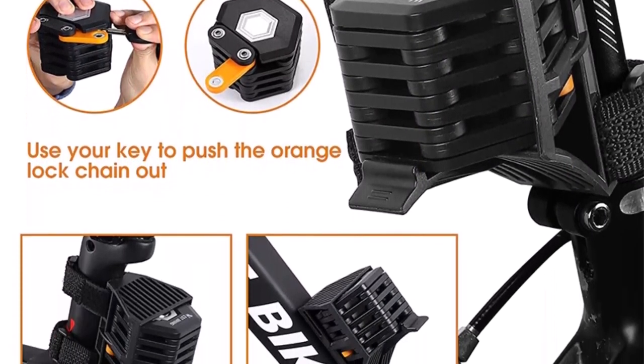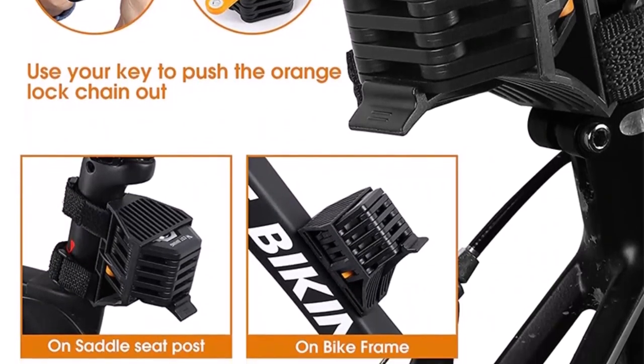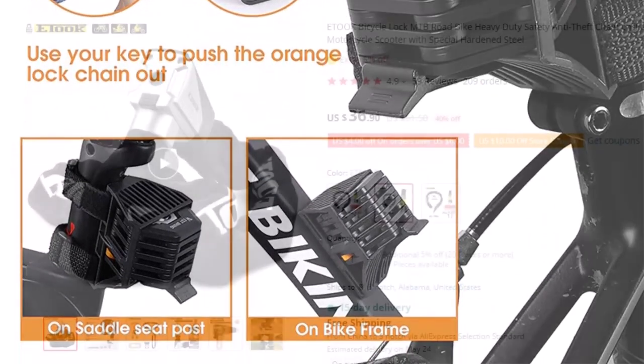Note: when unlocking, please turn the key when it reaches the bottom of the bike chain lock cylinder.